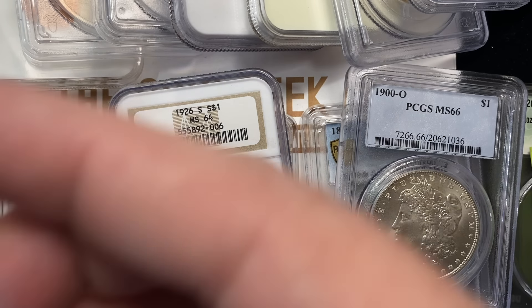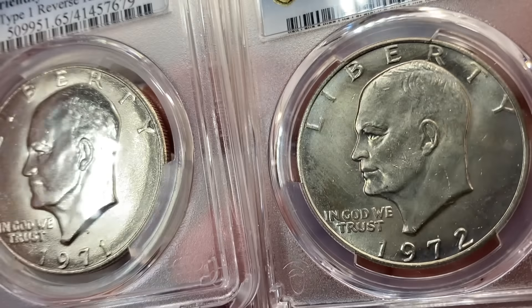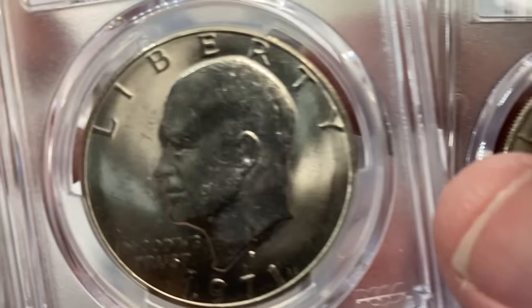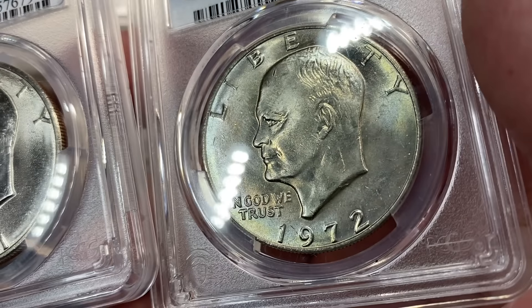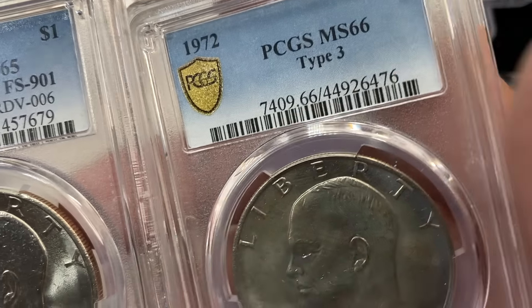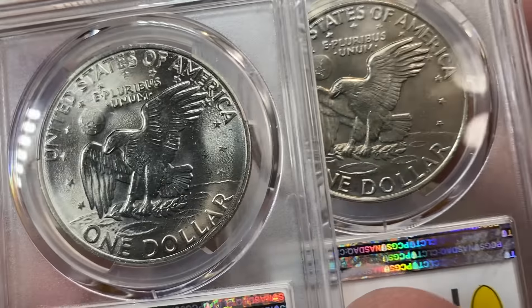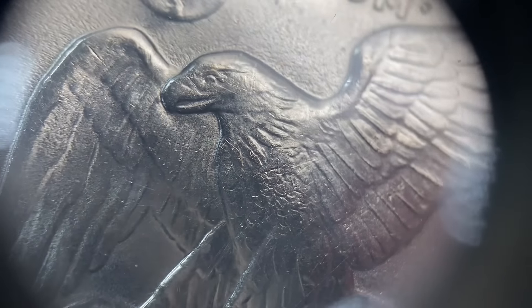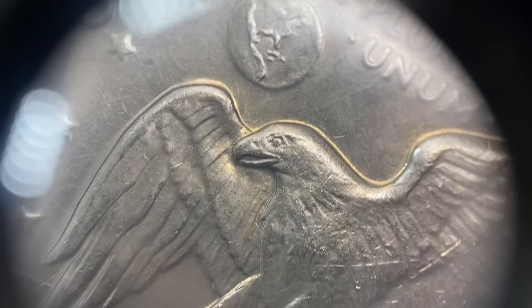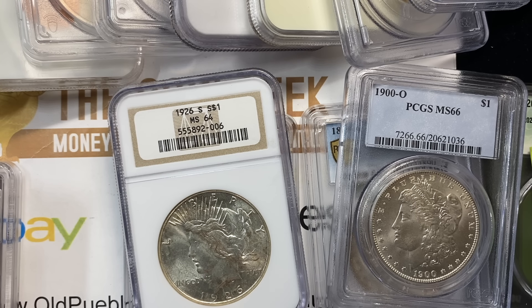The engineer definitely snuck a couple of things in here — these Ikes in 65 and 66. This is a 65, this is a 66. This is the friendly Eagle style — this is a type three. The friendly Eagle has a smiling face to it. He looks pretty happy. He looks a little more serious on that other guy. Neither of those — I don't even know where to put those in my pile.